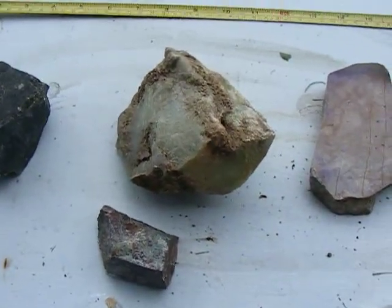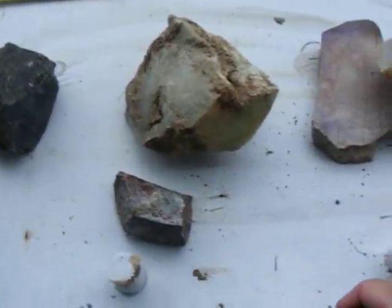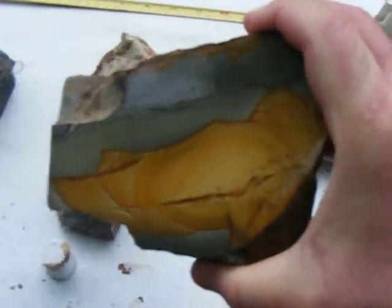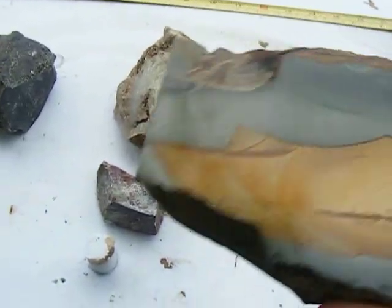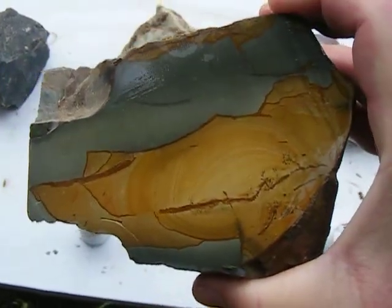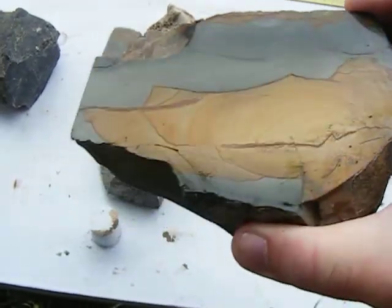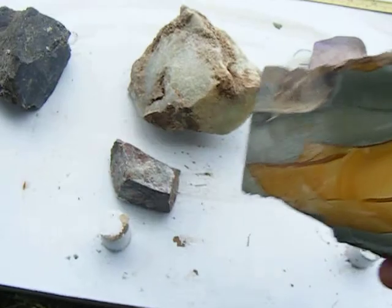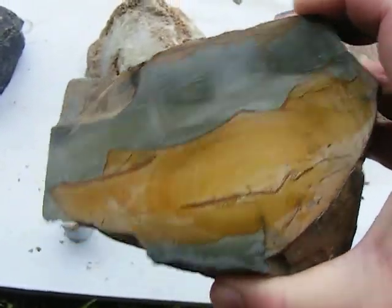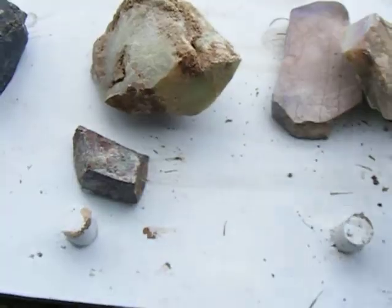We've got another favorite one of mine. This is blue bigs, and it comes from Idaho, I believe. Man, that's a sweet stone. It is hard — it's considered a jasper. And you can see the beautiful natural scenery that occurs within the stone. It makes really nice stone pendants and stuff. It's just a beautiful stone — I believe it comes from Idaho.